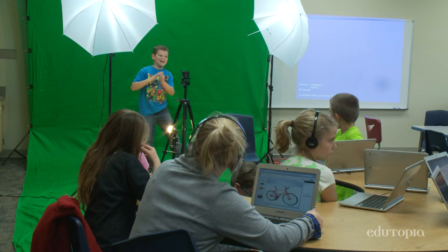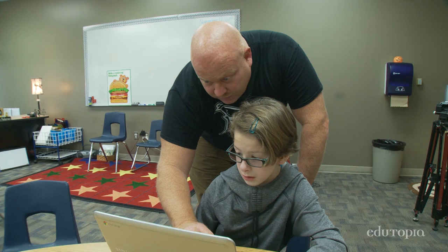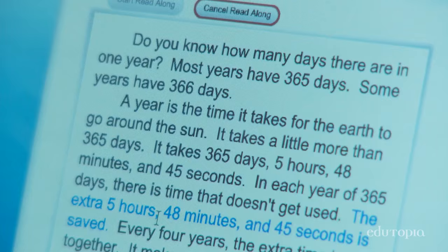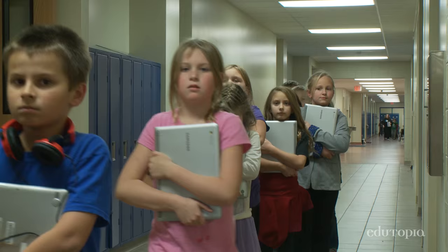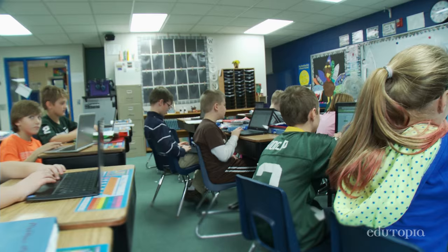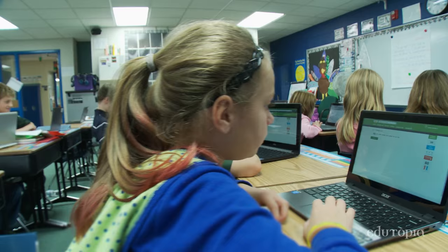Last year was the first year that we actually had a technology teacher in the building. At that time, our focus was on exposing children to different apps. But it was still a little bit in isolation from what the teaching was in the classroom. What we've been working on this year — the second year of the program — is trying to integrate more of the classroom curriculum into our tech time.